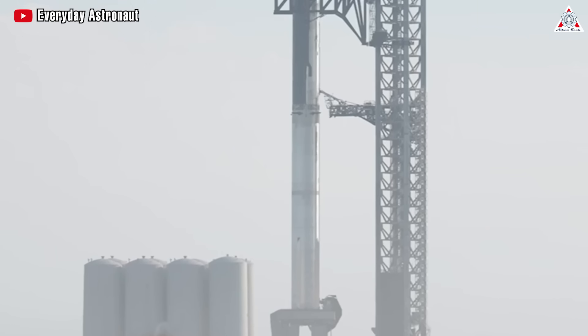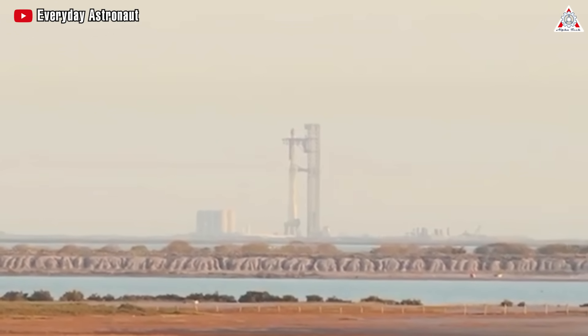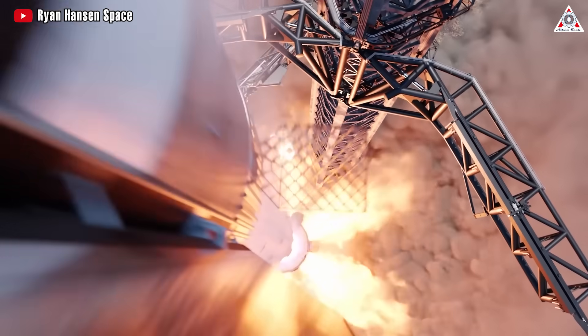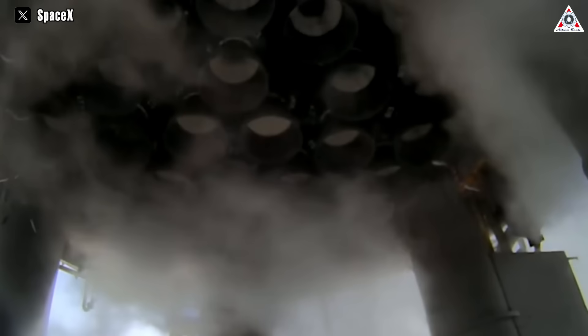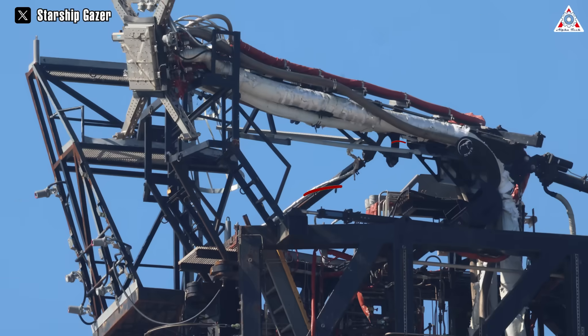There are two main hypotheses for why the quick disconnect arm was not in its expected position. One is that the arm detached too late from the ship, disrupting the delicate timing of the separation maneuver. The other is that the arm was subjected to excessive stresses from the 33 Raptor engines of the Super Heavy booster, which generated immense thrust during launch. A closer look at the photos reveals some worrying signs at the hydraulic piston connection point of the quick disconnect arm.